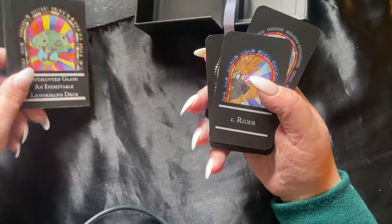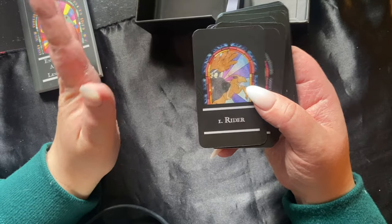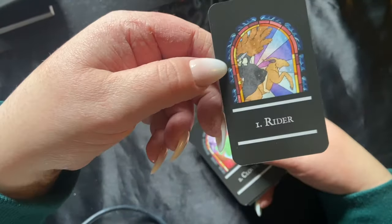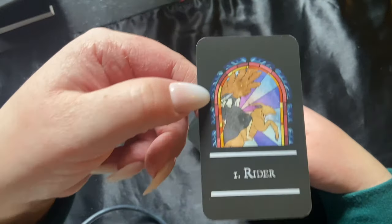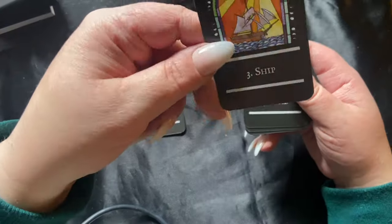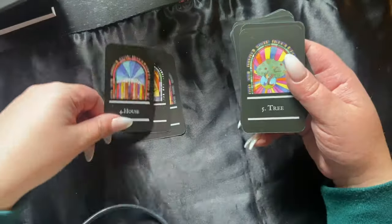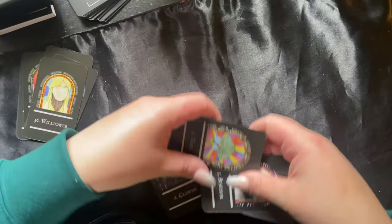I want to go straight to the cards and then look at the book. It's stained glass — okay, this is making more sense to me. Let's take a look here. Here's the writer — is that like a ram? That's what it looks like. Clover, ship, and the house. I'm just going to take a peek through these.